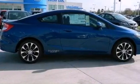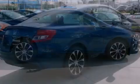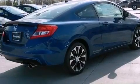Its top features include a multi-link rear suspension, a limited slip differential, a navigation system, and a rear view camera.